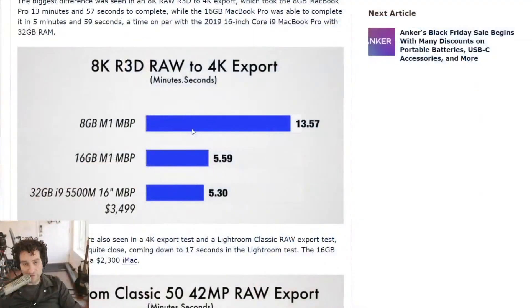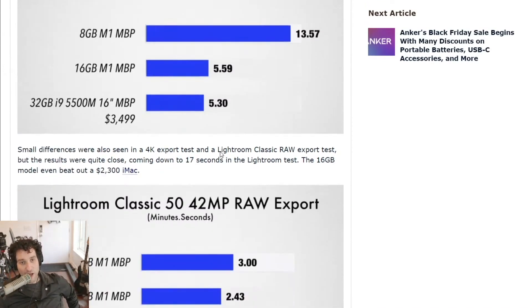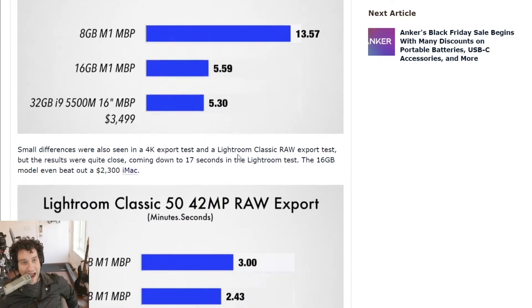He got it from 13 minutes 57 seconds down to 5 minutes and 59 seconds — it might even be more than 46%, I'm doing the math in my brain in real time. In any case, it's a heck of a lot faster. Putting 16 gigabytes of RAM in the M1 MacBook Pro brought the machine to about the same speeds as a 32 gigabyte i9 with the 5500M in Final Cut Pro.